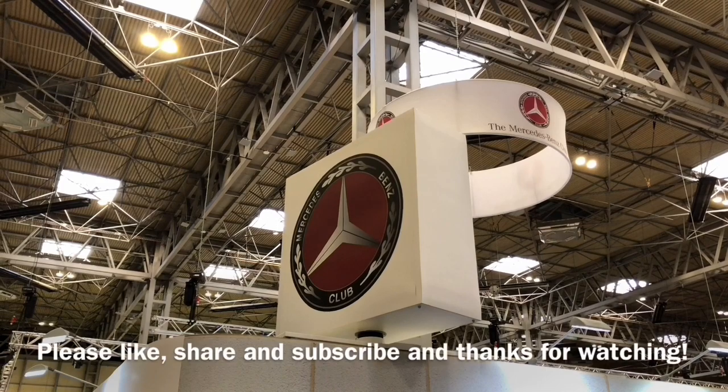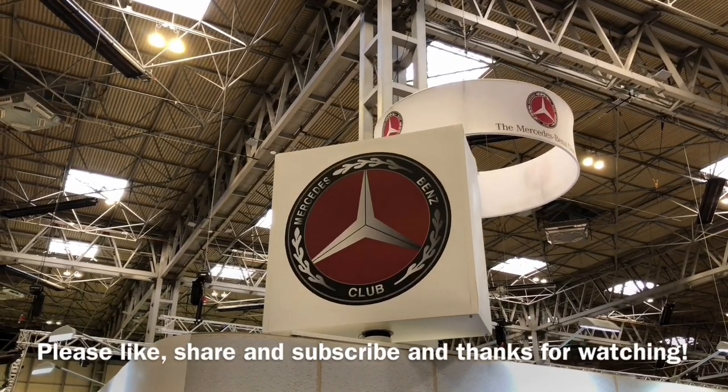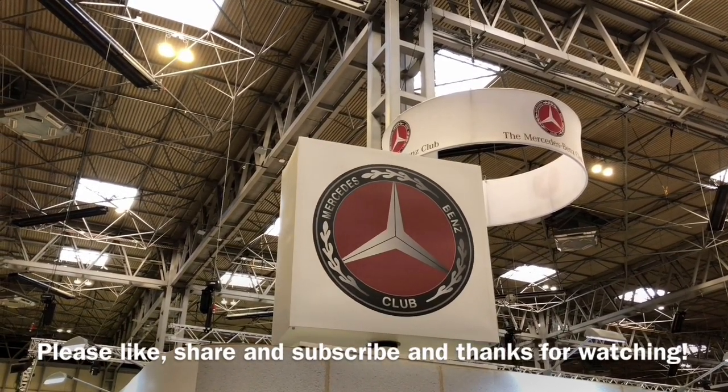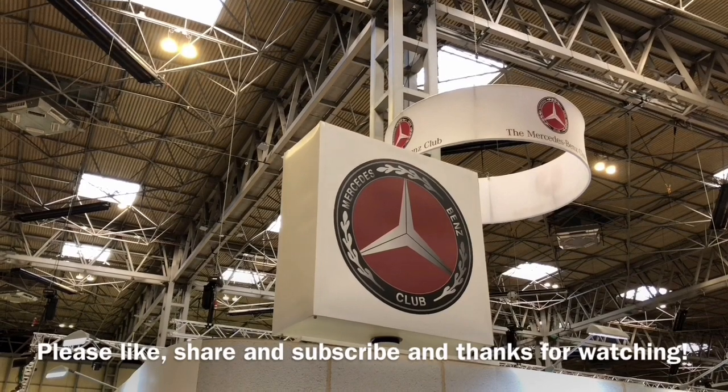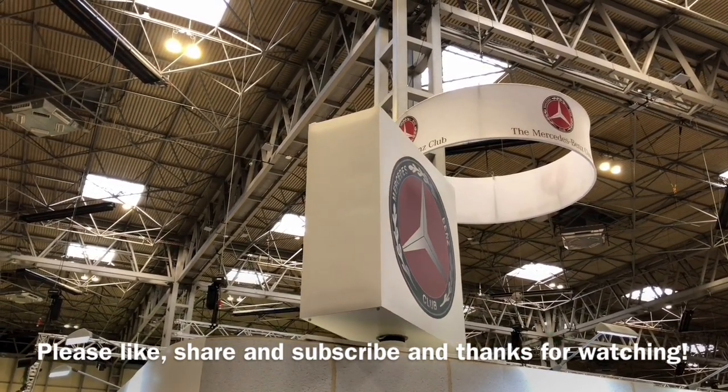I hope you've enjoyed this walk-round of the exhibits on the Mercedes-Benz Club stand at the UK National Classic Car Show. Please like, share and subscribe, and feel free to check out some of my other videos. Look forward to seeing you again soon — thanks for watching.